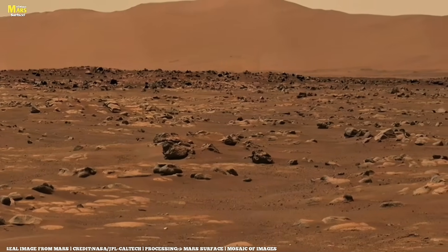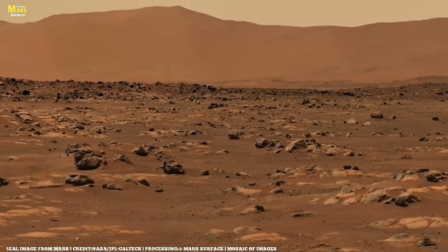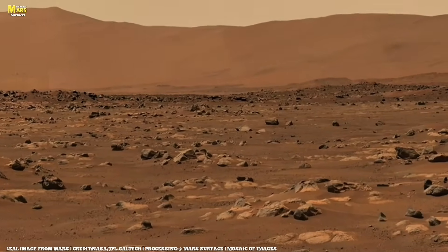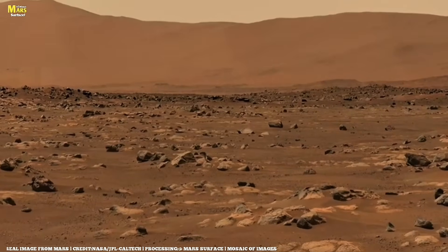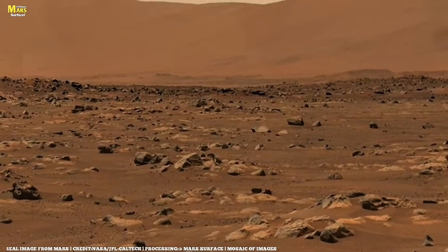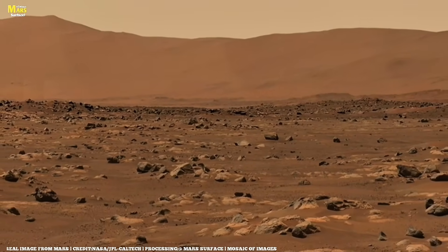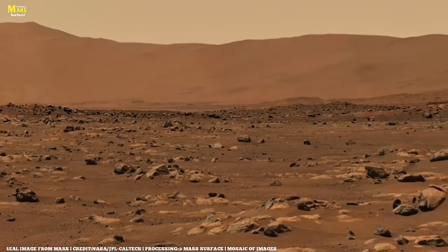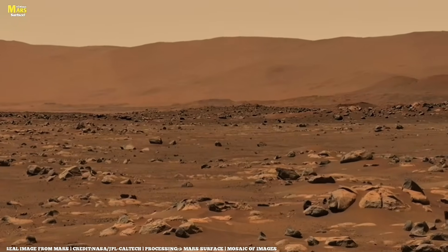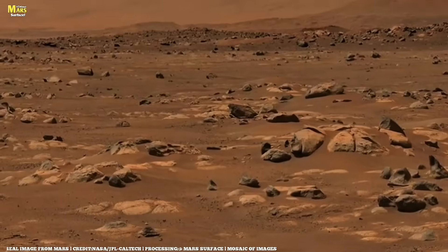Once there, the team has identified a rock they'd like to study, and they plan to visit Pico Turquino next. The rover sets out on its drive back up the crater rim, using its autonomous navigation skills perfectly. On approach to Eagle Cliff, Perseverance encounters a strange rock that resembles a dinosaur spine, but it turns out to be a normal Martian rock.